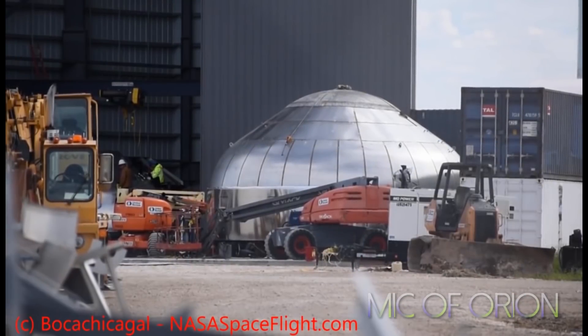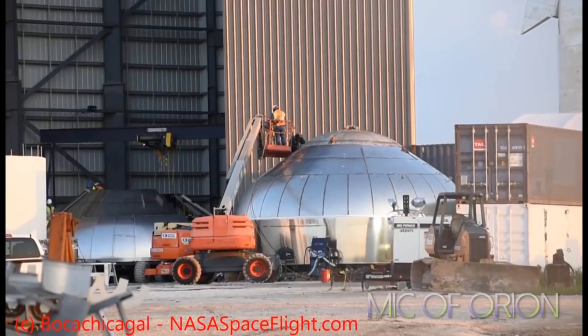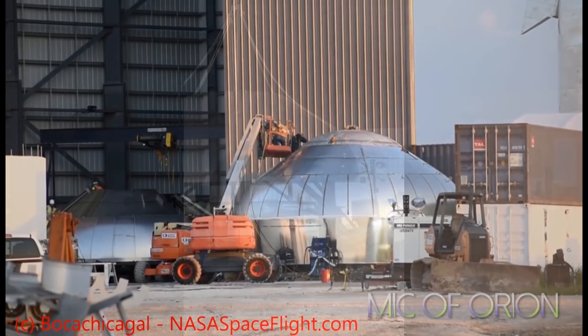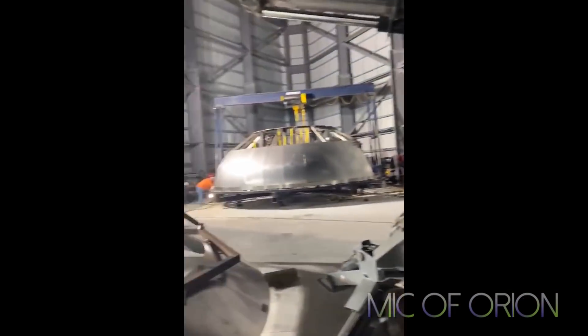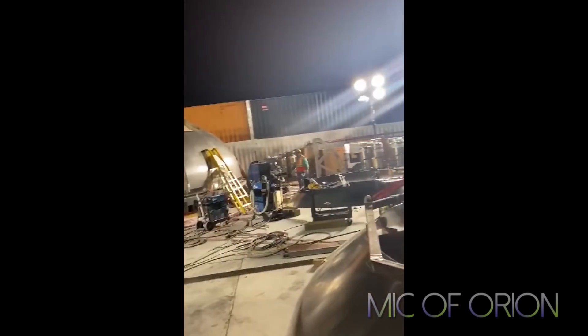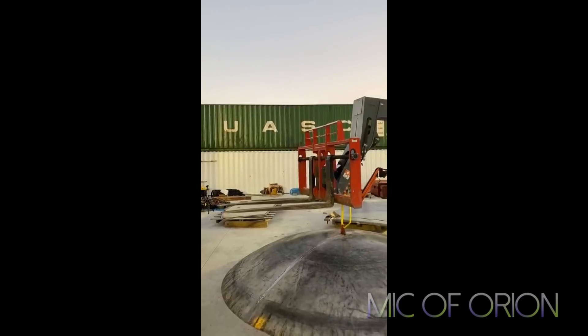The work on Starship SN1 has finally begun after extensive testing, with SpaceX releasing only snippets of what is happening with the Starship. Delivery of large parts for the future SN1 and SN2 Starships in the past few weeks has enabled SpaceX to finally start working on SN1, which will rise fast in the coming weeks.